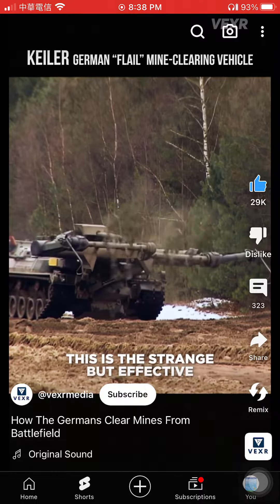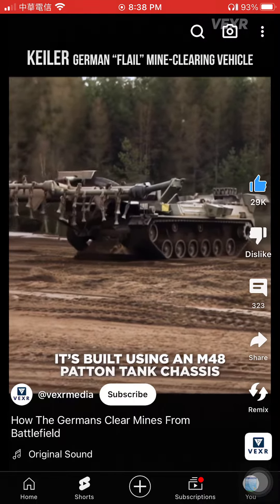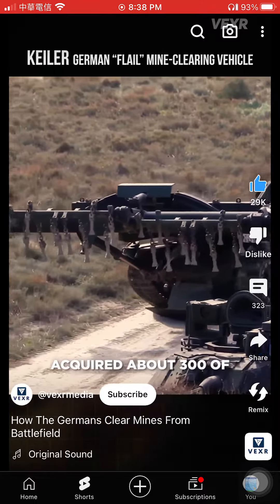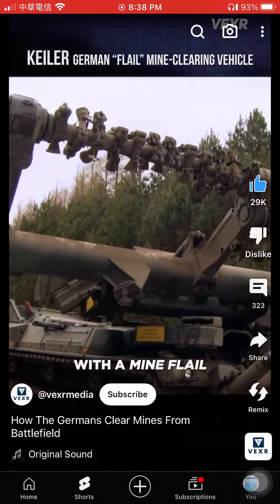This is the strange but effective German Keiler Mine Clearing Vehicle. It's built using an M48 patterned tank chassis, which West Germany acquired about 300 of following World War II. It replaces the turret of the tank with a mine flail.